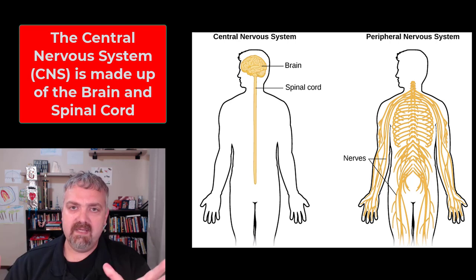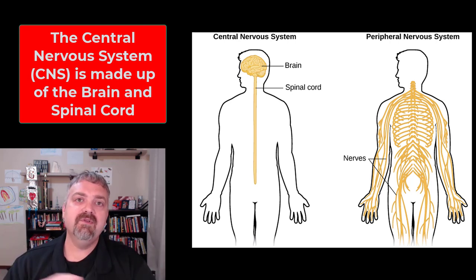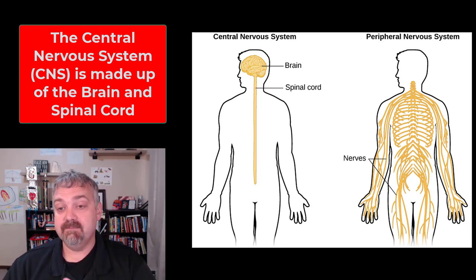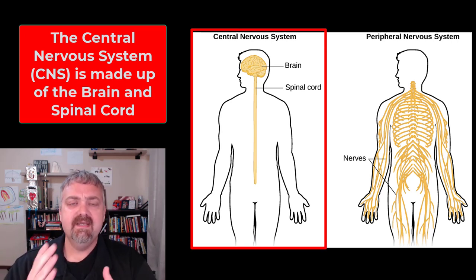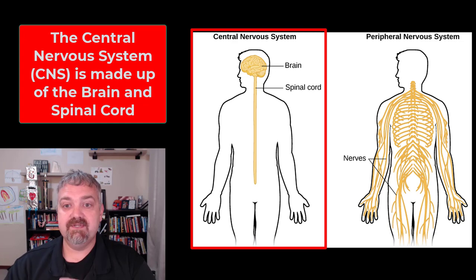The two anatomical divisions of the nervous system are the central nervous system and the peripheral nervous system. The simplest way to look at this: the central nervous system is the brain and spinal cord, and the peripheral nervous system is everything else — those nerves and receptors.